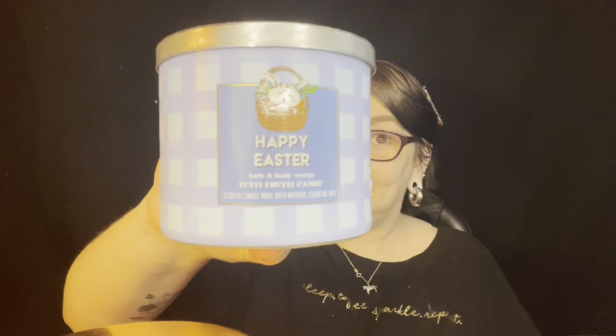Our last candle — I kind of forgot what I ordered since I've had these sitting here for like two weeks — is the Happy Easter Tutti Fruity candle. Pretty sure that's a new scent, never smelled it. The notes are: sweet jelly beans, mixed berries, and sugar lemon with essential oils. That smells so good — smells like the really fruity, fruity jelly beans.